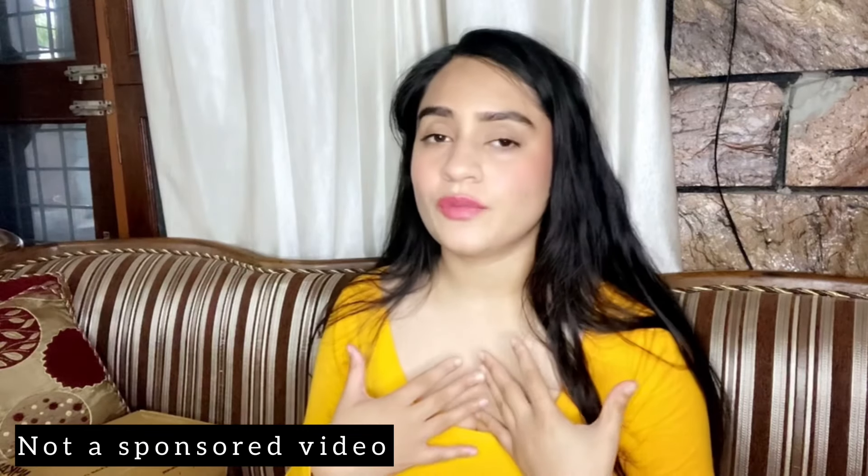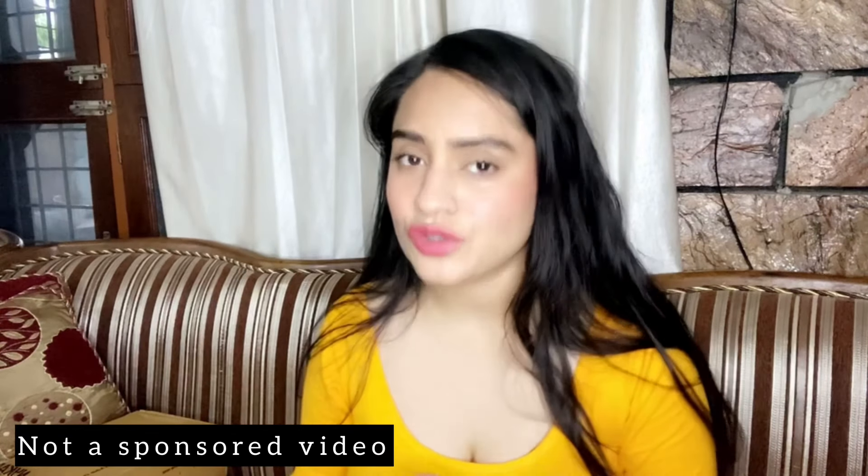Hi guys, hope you all are doing well. Welcome back to my channel, Beauty and the Monster. So no monster today — beauty, beauty, beauty! Today it will be all about beauty and the video will be a mini haul video wherein I bought products from Nykaa. I'll be showing you and telling you the reviews so accordingly you can buy the products.